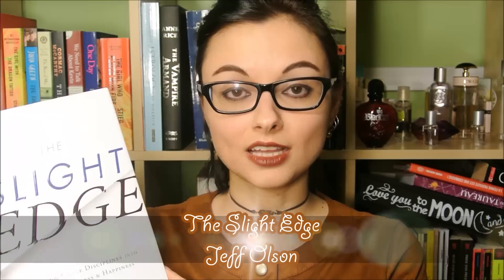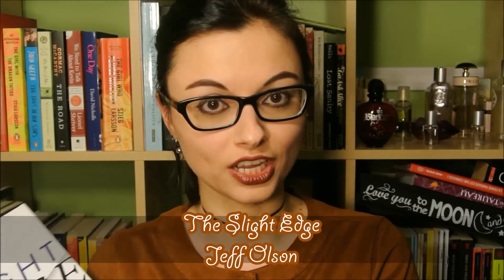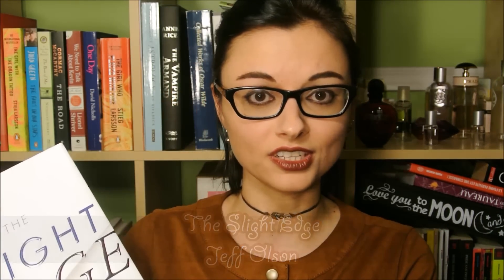The next book on my recommendation list for students is The Slight Edge by Jeff Olson. I spoke about this book in great detail in my January book favorites video, so I'm not going to go into much more detail, but I just want to say that if this is the first video you see, this book is about forming and mastering the creation of healthy habits, and step-by-step things you can do every day to build up towards your goal, to build up to success, to financial freedom, to achieving that dream of yours.